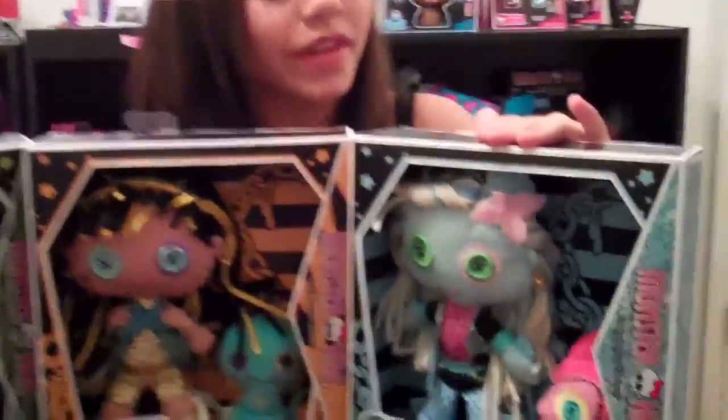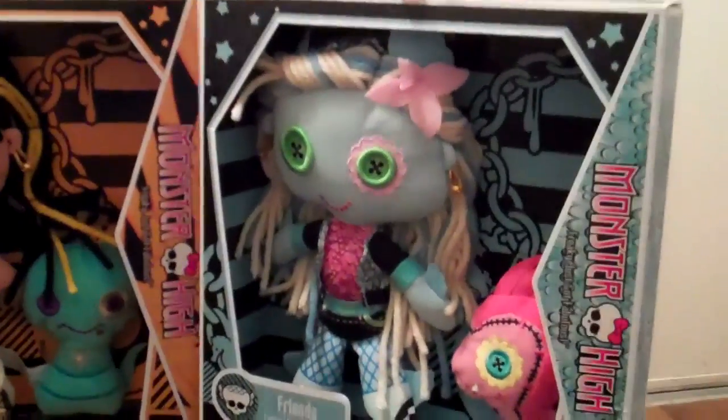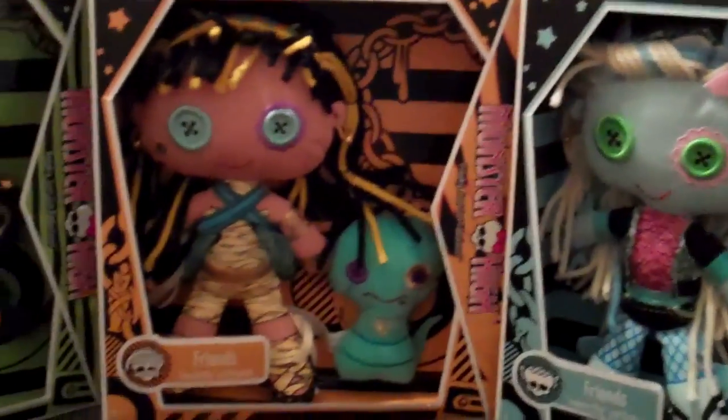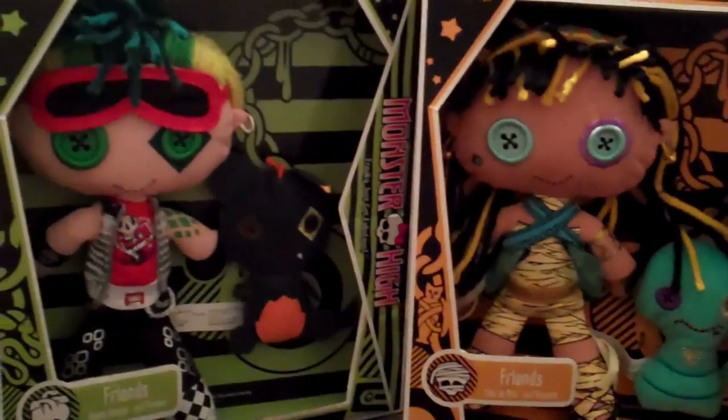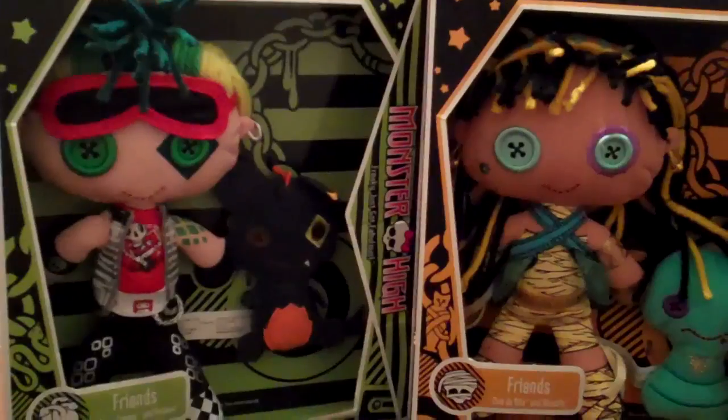We have here Laguna Blue and Neptuna, Cleodonial and Husset, and Deuce Gorgon and Perseus.